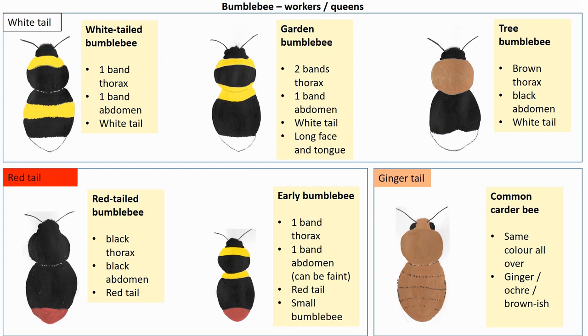Looking at the red-tailed bumblebees: if it's completely black with a red bum, it's a red-tailed bumblebee. If it's got one or two yellow bands, then it's a female of the early bumblebee — and the workers are smaller than other species as well. Then finally, the ginger or brown tail: if we see a bumblebee that's got the same colour all over and it's variable — gingerish, yellowish, brownish — then it's the common carder bee. We've got a good chance of seeing all six species in our gardens and parks.